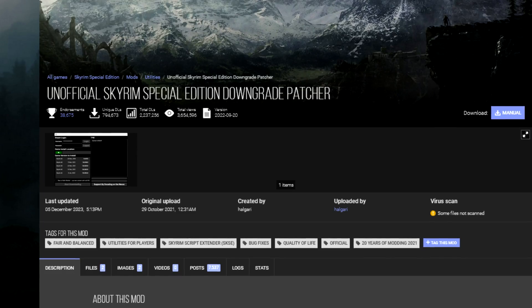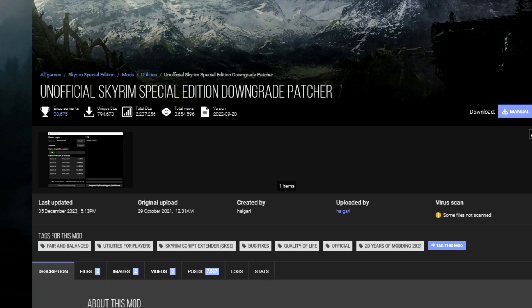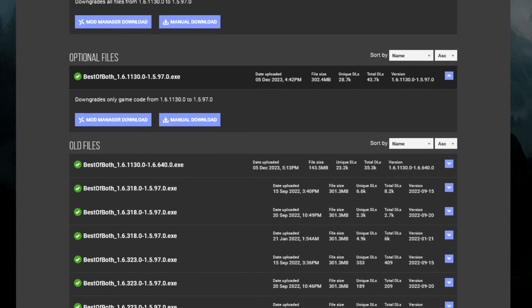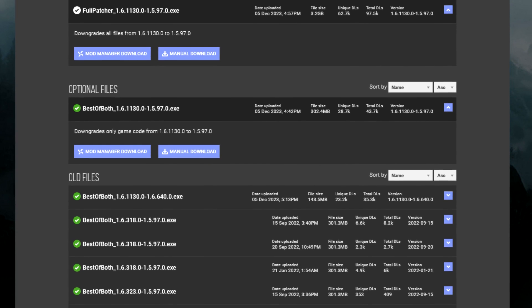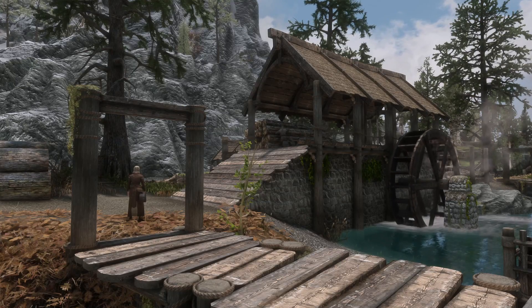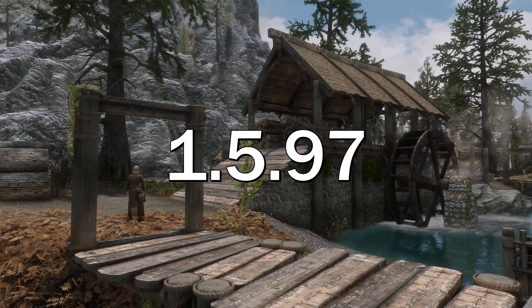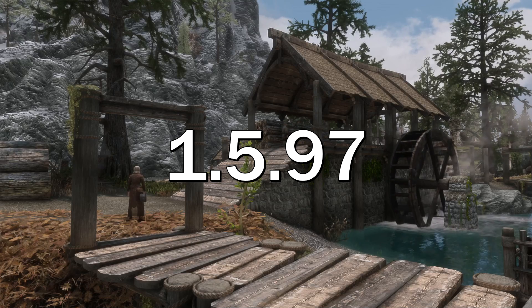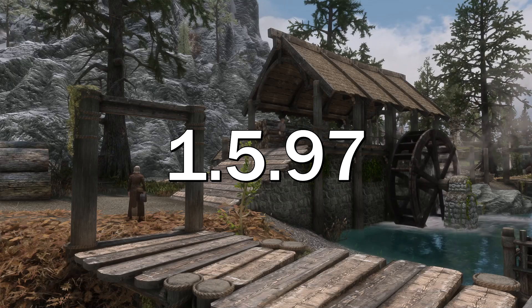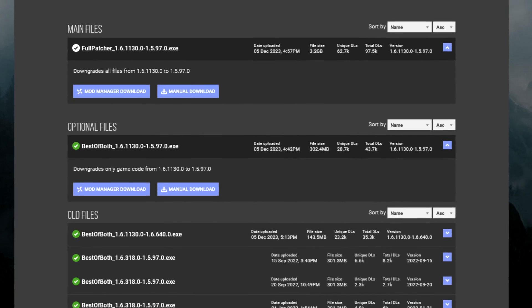The best Skyrim mod ever made is the Unofficial Skyrim Special Edition Downgrade Patcher. This is the most heroic mod ever made for Skyrim. For most people, the process of reverting to an older version of Skyrim is very involved and requires you to do a lot of typing in the Steam console. However, this mod gives people a very streamlined way to revert to an older version of the game. The mod author has also been continually updating the mod and seems to plan to keep on doing that.